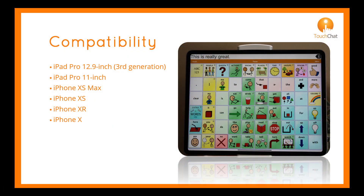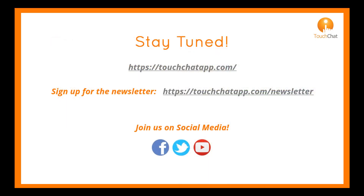Head Pointing will be compatible with these devices. Stay tuned for this release in early March. Sign up for the newsletter and follow us on social media. Thank you.